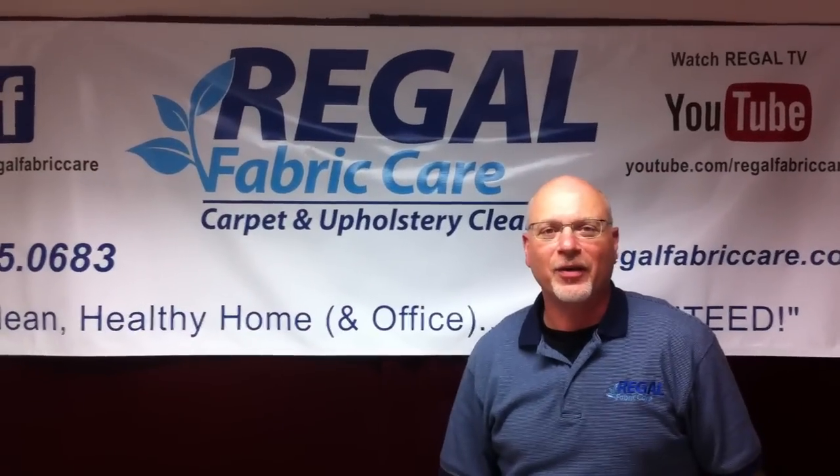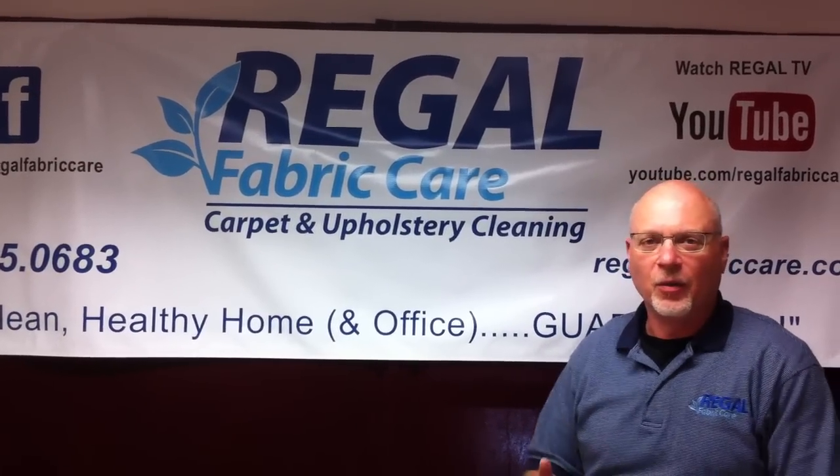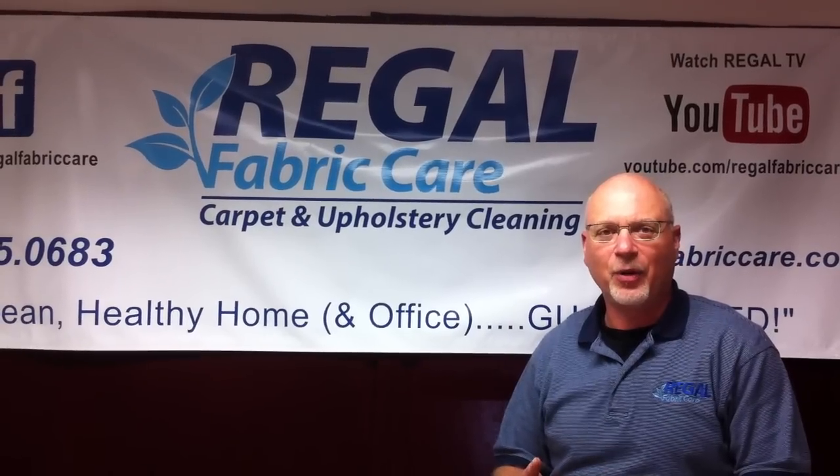Hi, Dave with Regal Fabric Care here, your cleaner of all soft furnishings in the Boston area — wall-to-wall carpeting, oriental rugs, custom drapery, and fine upholstery.